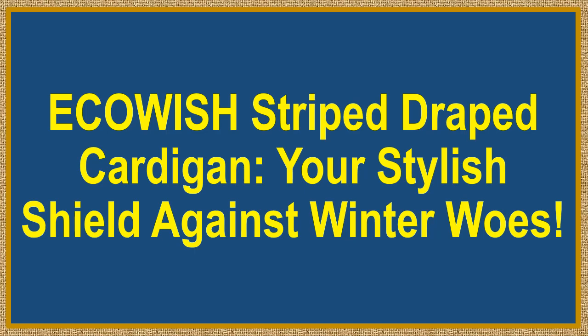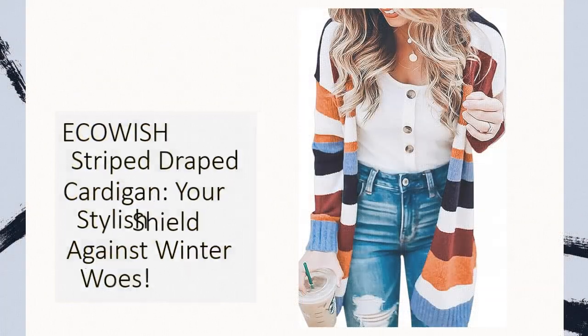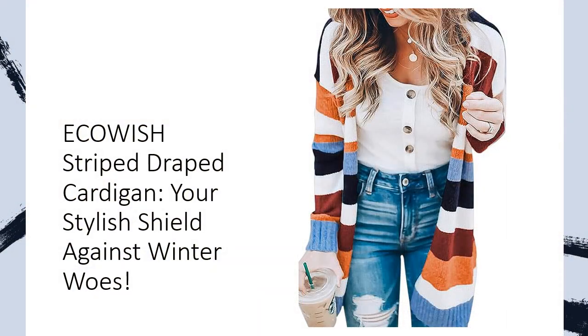Echoish Striped Draped Cardigan: Your Stylish Shield Against Winter Woes. Defy winter chill in style — tired of sacrificing style for warmth? Embrace the cozy revolution with Echoish's Color Block Striped Draped Cardigan. Crafted from a luxurious blend of mid-weight, brushed-knit polyester, this cardigan is your ticket to fashion-forward comfort. Say goodbye to the winter wardrobe dilemma and step into warmth without compromising on your unique style.